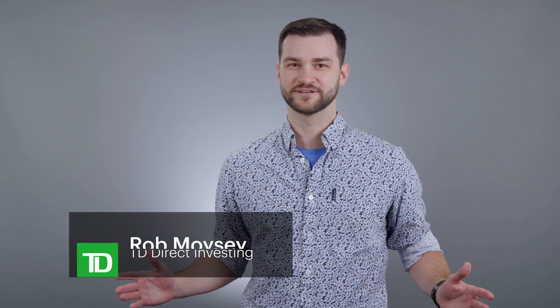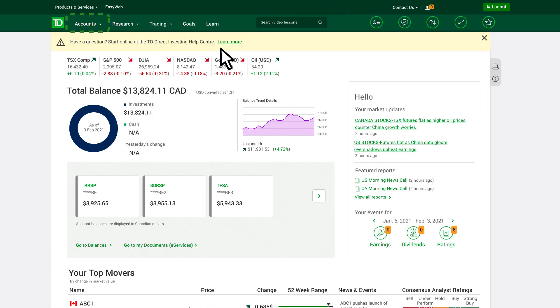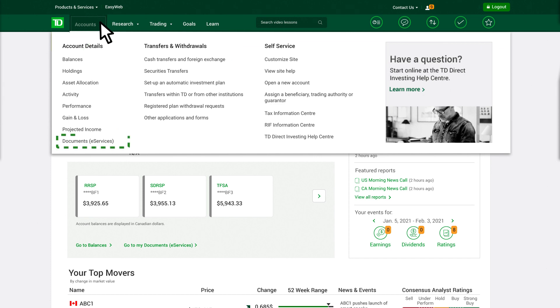We could all use a little more convenience in our lives, especially come tax time. Well, WebBroker's eServices feature makes it easy to get a handle on your trading activity in the comfort of a few clicks. Just click on the Accounts menu at the top of the page, and then Documents eServices from the menu that appears.